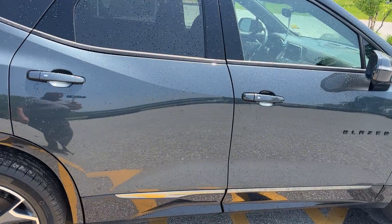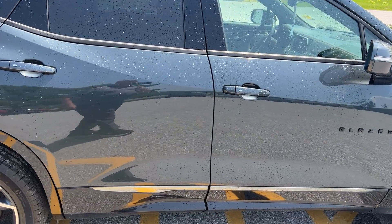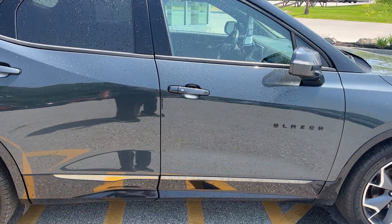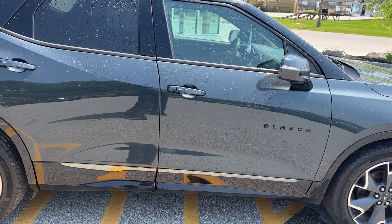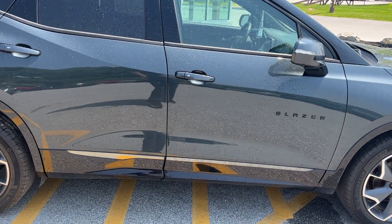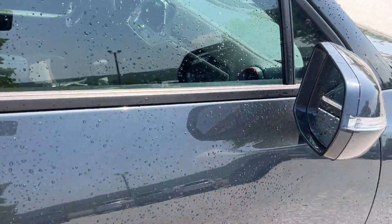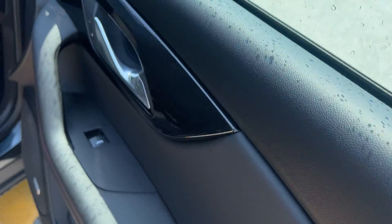This is a GM Certified vehicle, so it's been through a 172-point check in the shop. With that you'll get a one-year, 12,000-mile bumper-to-bumper warranty. Your powertrain coverage goes out six years or 100,000 miles from the original purchase date. It will also pay for two oil changes and tire rotations for you.